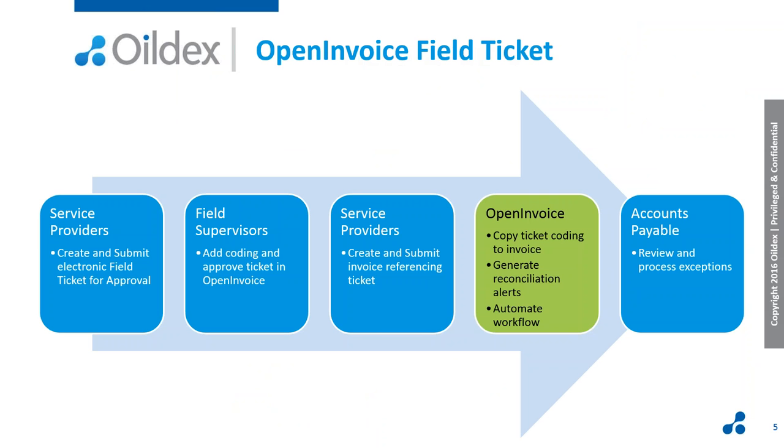Open Invoice is here to help, and Field Ticket will streamline this process. Tickets are automatically routed to the correct person at the time of submission, and that person is able to process tickets anytime, anywhere — all they need is an internet-enabled device. When a supplier creates an invoice from a Field Ticket, Open Invoice automatically copies all the data on that Field Ticket into the invoice, saving the supplier time and effort and making sure the data is correct. On the buyer side, that ensures invoices arrive with previously approved coding. Open Invoice automatically does compliance and reconciliation checking and allows you to configure workflow to be automated based on the results of that compliance check.